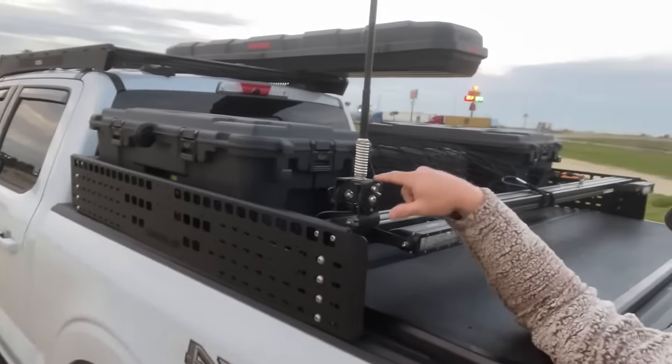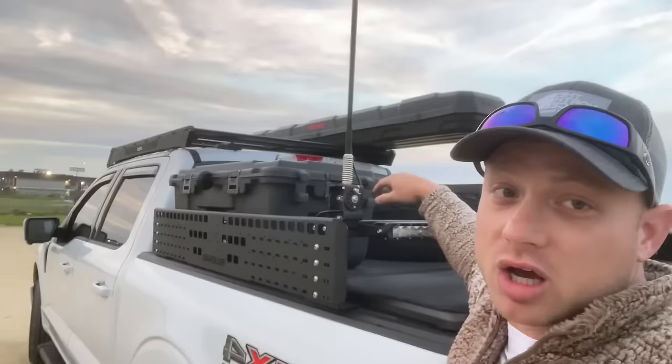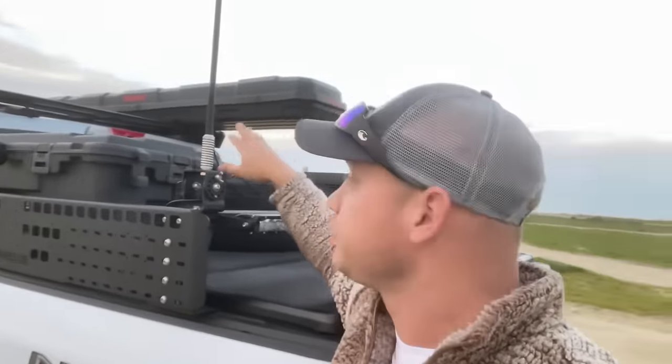I did upgrade from the regular mount on the side that comes with the antenna itself to the Rhino Rack. I've been doing a lot of parking in tight spaces, especially now living in San Francisco, so this comes in handy. It's a hundred dollars but totally worth it.